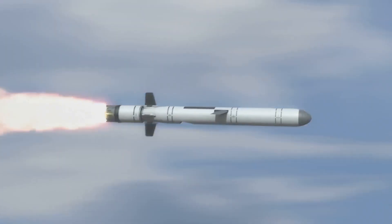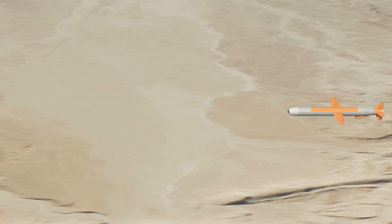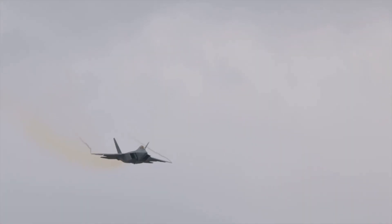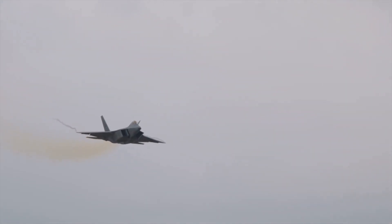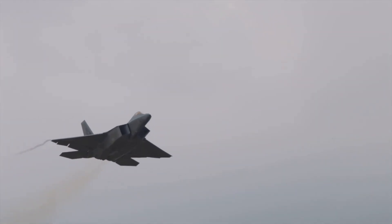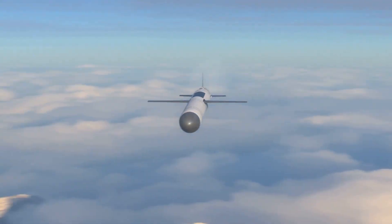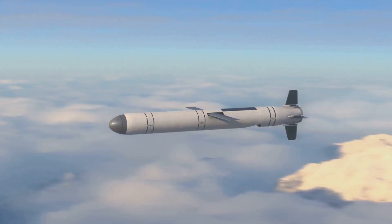The Meteor uses a ramjet engine that provides sustained thrust throughout its flight, giving it an impressive range. However, the PL-15's dual-pulse rocket motor offers a significant boost in acceleration and mid-course maneuverability. This means it can engage targets at further distances and alter its path more effectively than the Meteor.